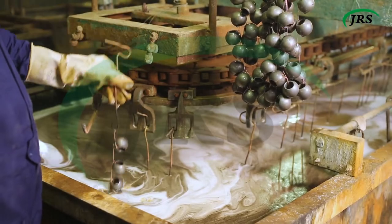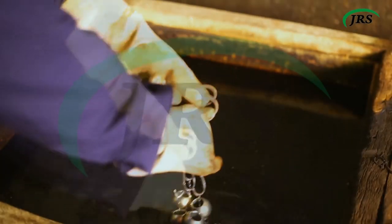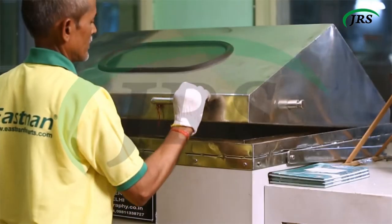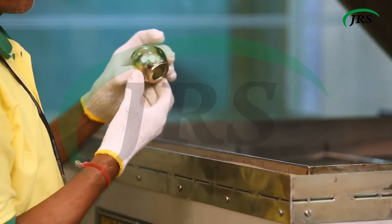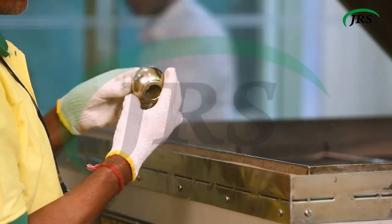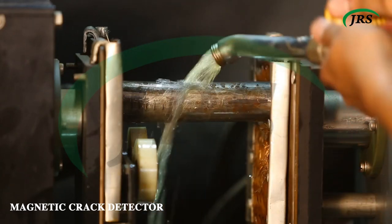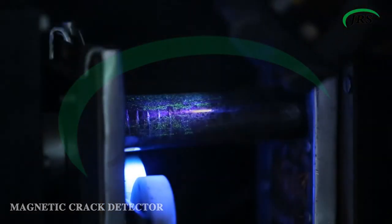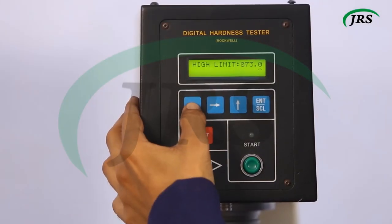Trivalent zinc chrome plating of 10 to 12 microns is applied to make parts resistant to corrosion. A 72-hour salt spray test is performed to evaluate the quality of plating. Non-destructive testing is performed to detect surface cracks and porosity. Hardness testing is done to evaluate our product at its maximum function.